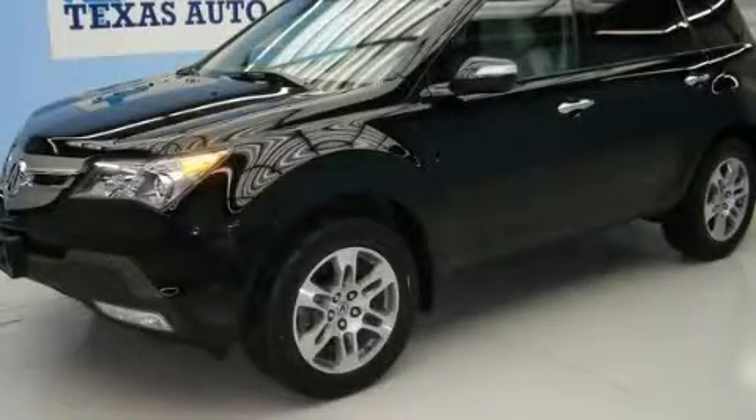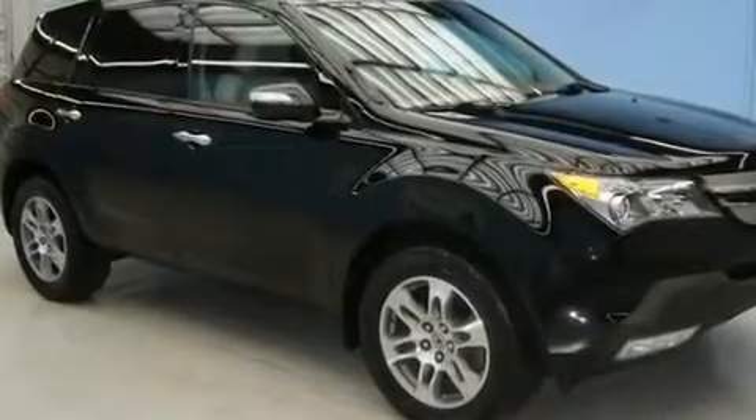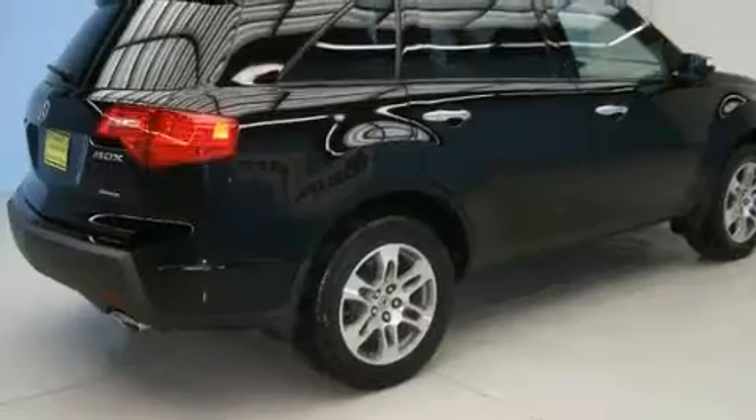This is a 2008 Acura MDX, a great blend of utility, comfort, and style. It features a 3.7-liter six-cylinder engine and an automatic transmission.